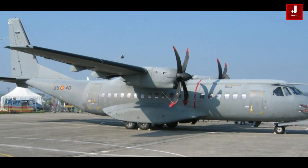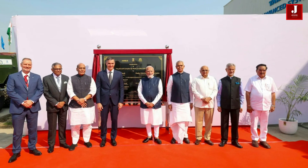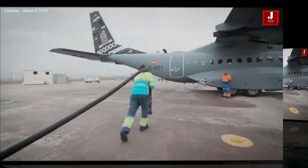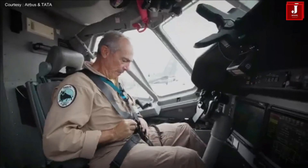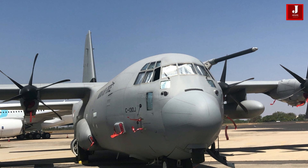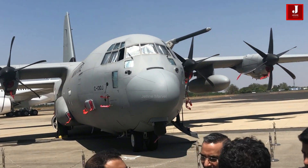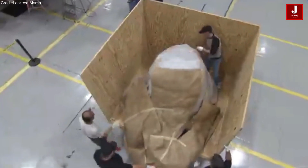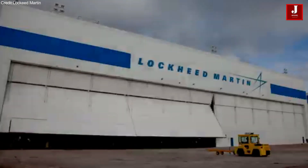Recently, Airbus inaugurated a final assembly line for the C295 aircraft in Vadodara, Gujarat, as part of the Make in India initiative. This project aims to deliver 56 C295 aircraft to the Indian Air Force, with 40 units being manufactured locally and 16 delivered from Spain. So far, six aircraft have already been delivered. Meanwhile, Lockheed Martin has partnered with Todd Advanced Systems to strengthen support for India's C130J Super Hercules fleet, aiming to set up a maintenance, repair, and overhaul hub in India and increase local production of C130J units, pending approval from the U.S. and Indian governments.